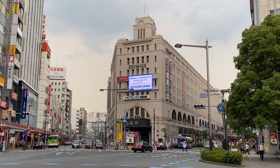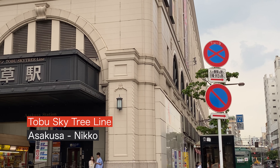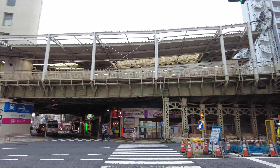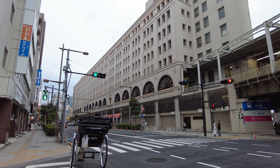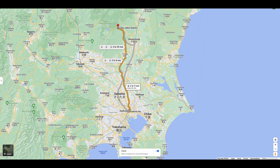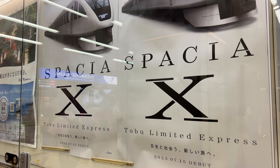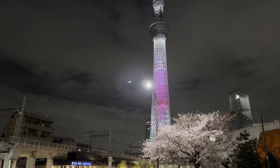Tobu has its main terminal in Asakusa — the only major terminal not connected with the JR Yamanote Line. They have special trains called Spacia and Liberty going to Nikko and Kinugawa Hot Springs, about three hours north of Tokyo. They are introducing a new train, the Spacia X, to Nikko in 2023. Tobu also built Tokyo Skytree, which has the highest observation deck in Tokyo.